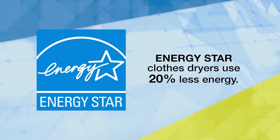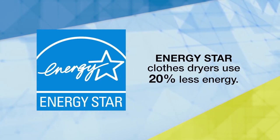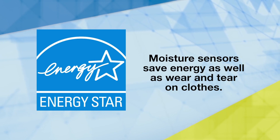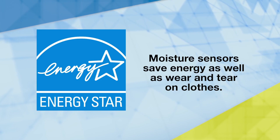Energy Star clothes dryers use 20% less energy than conventional models. When shopping for a new clothes dryer, look for one with a moisture sensor that automatically shuts off the machine when your clothes are dry. Not only will this save energy, but it will save the wear and tear on your clothes caused by over-drying.